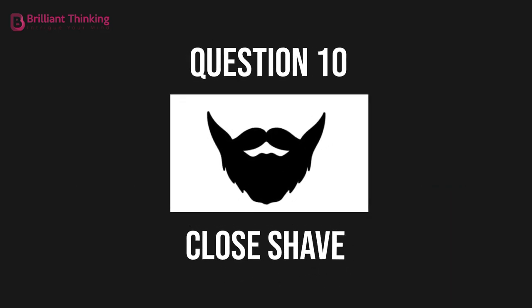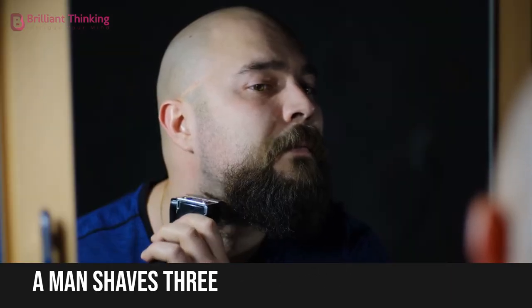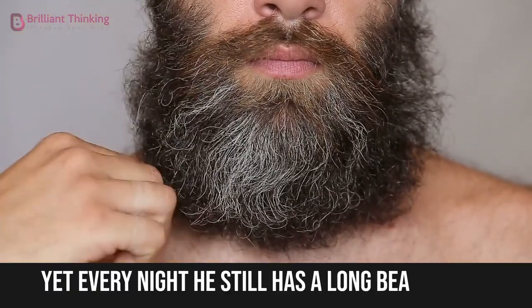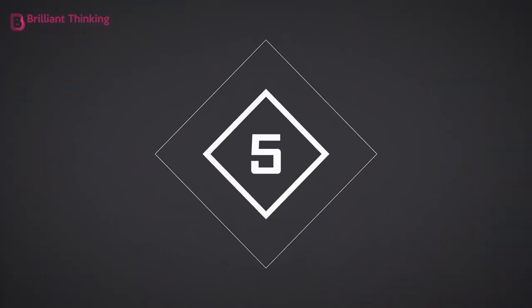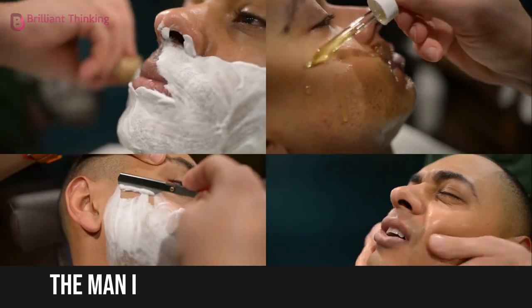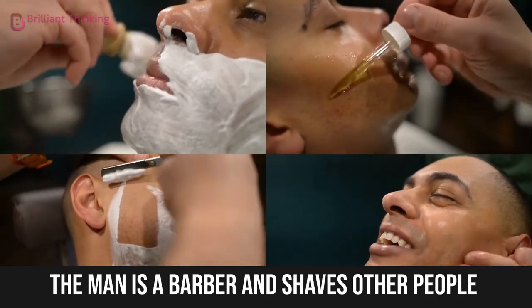Question 10: Close shave. A man shaves three times a day, sometimes more. Yet every night, he still has a long beard. How? The man is a barber and shaves other people.